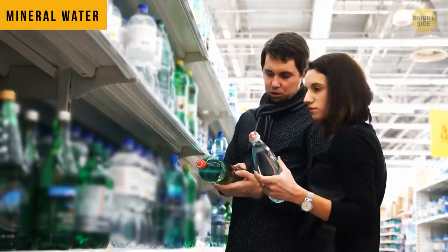The expiration date on mineral water isn't about water going bad. Actually, no water can spoil. But the bottle can. Over time, it starts leaking some chemicals that aren't quite safe.